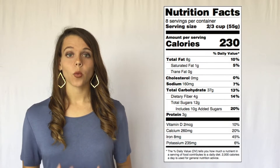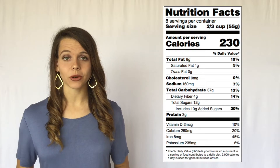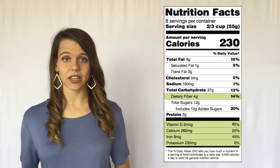The Nutrition Facts label has been updated, so let's take a closer look at the new label. We've used the color green to highlight required food components on the Nutrition Facts label that we need to eat more of, including dietary fiber, vitamin D, calcium, iron, and potassium.